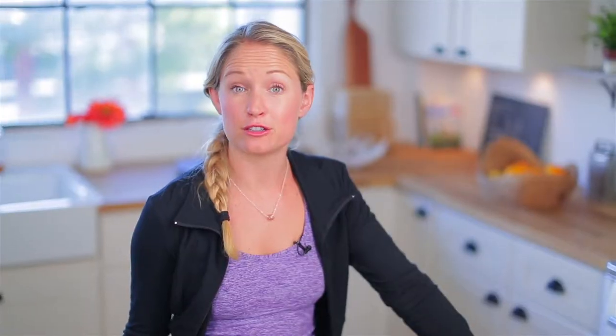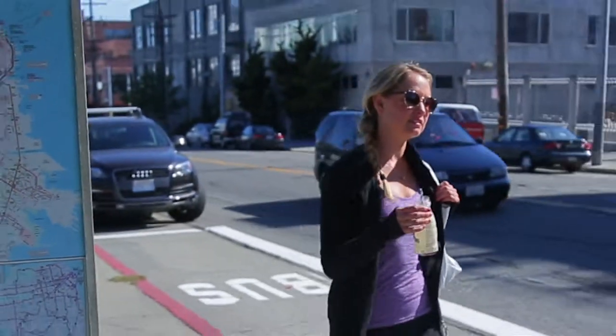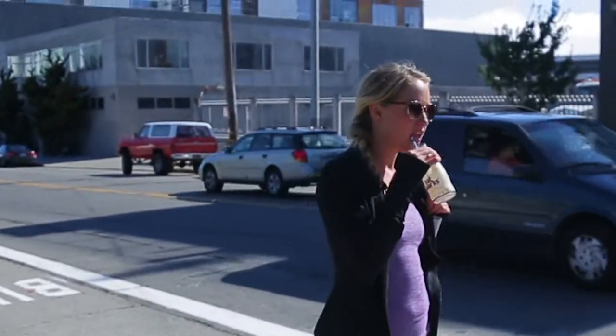The fiber in these comes from beta glucan, which is the very best part of the oat, so it's going to keep you full without feeling totally stuffed. And study after study shows that eating more fiber really lowers your cholesterol.